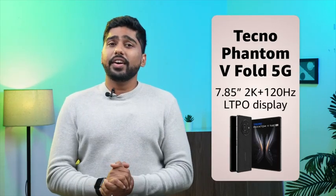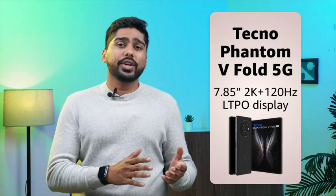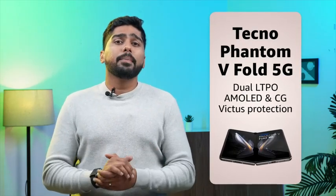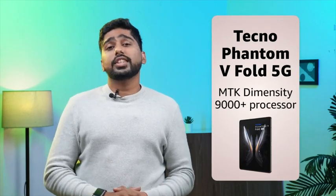With a big 7.85-inch 2K Plus 120Hz LTPO display, 6.42-inch Full HD Plus sub-display, dual LTPO, AMOLED and CG-Victus strong protection, this device will give you an immersive visual experience.